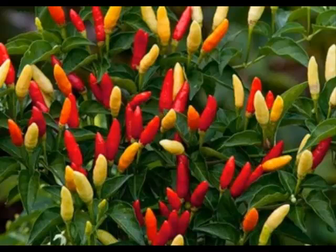Tabasco peppers start out green and, as they ripen, turn orange and then red. It takes approximately 80 days after germinating for them to become fully mature. The Tabasco plant can grow to 60 inches tall, with a cream or light yellow flower that will develop into upward-oriented fruits later in the growing season.